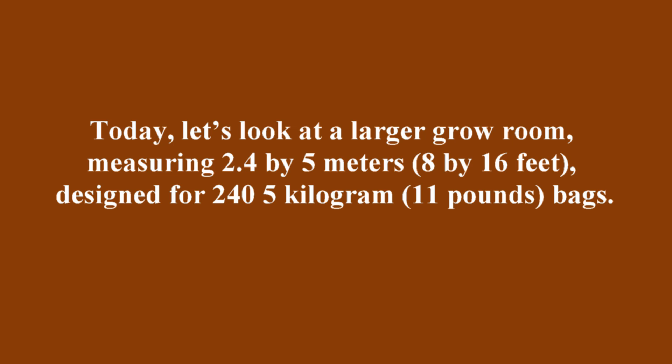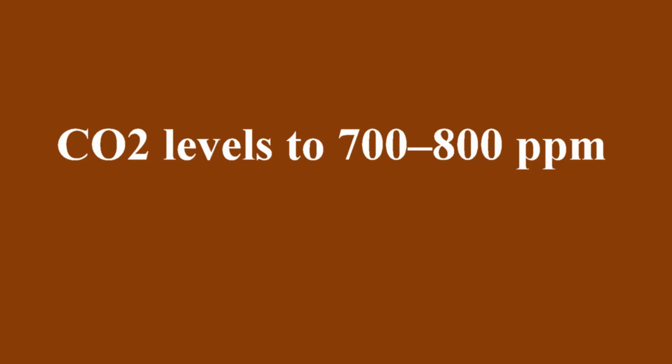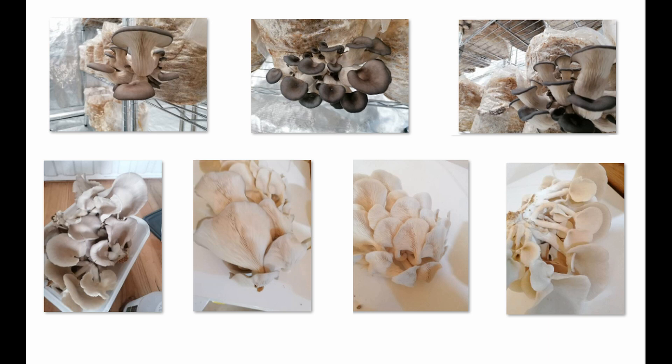Today, let's take a look at a larger grow room measuring about 2.5 meters by 5 meters, or 8 by 16 feet. This room is designed to hold 240 5-kilogram, or 11-pound bags. At the moment, only 36 bags are being used, and the grower is puzzled as to why reducing the CO2 levels to between 700 and 800 parts per million hasn't made any difference.